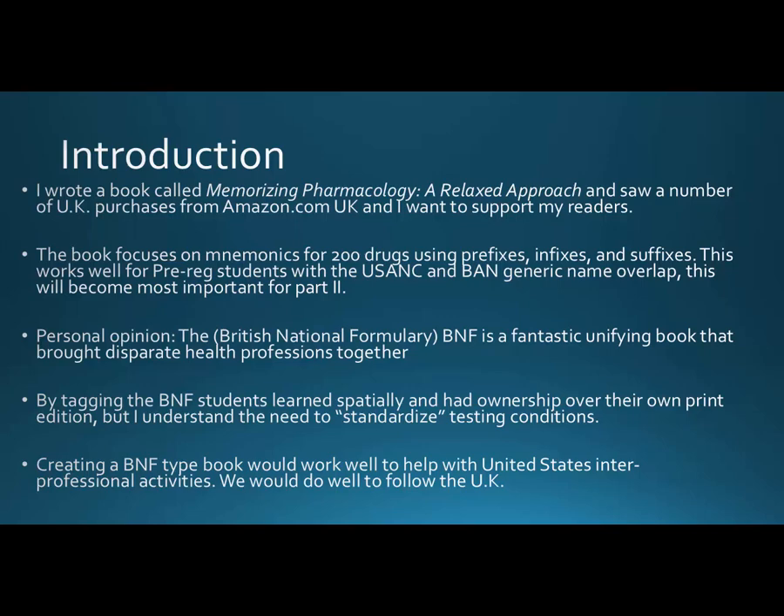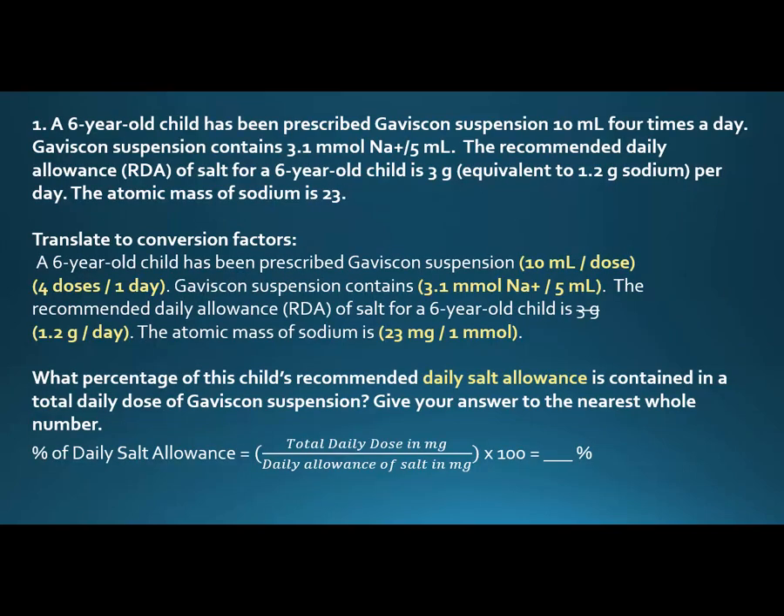Creating a BNF-type book would actually work well in the United States as we try to put together interprofessional activities — getting physicians, nurses, and pharmacists working together as a team. I think we would do well to follow the UK's example. I also understand why we don't talk too much across borders, because medications in the UK can't come to the US and vice versa for the most part. Let's get on with the exam questions.